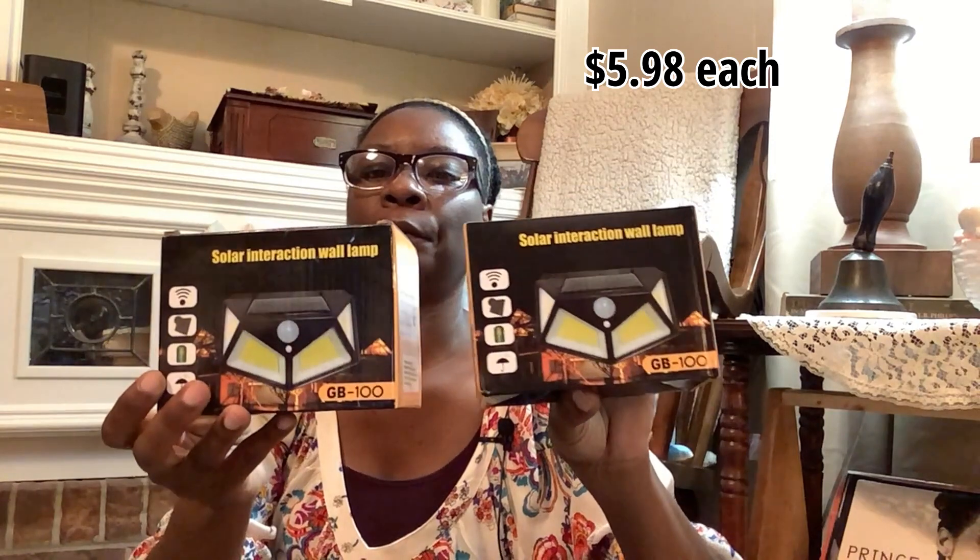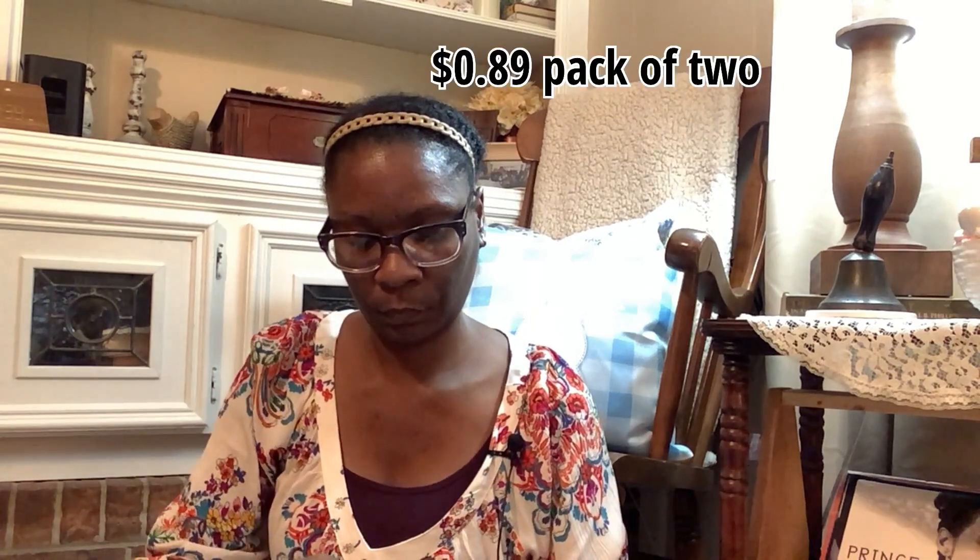In this package I have some solar wall lamps — there are two in here. I'll probably put these out tomorrow or next weekend to see if they work. I also have what I believe are fairy lights — should be a pack of two — yes, these are little fairy lights.